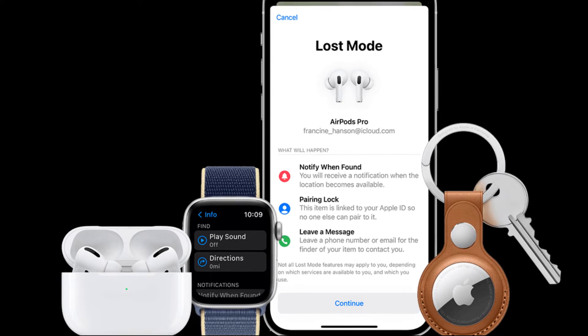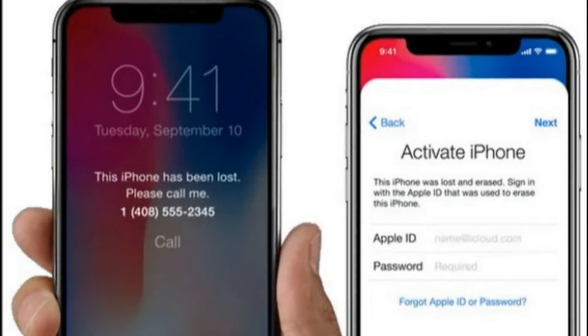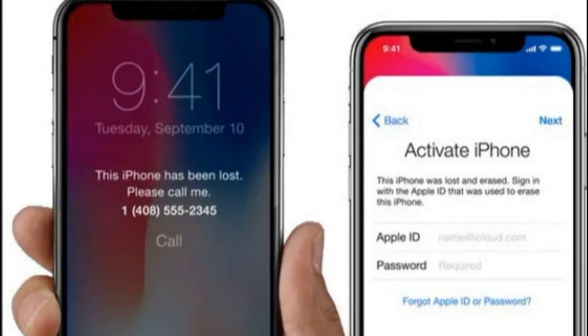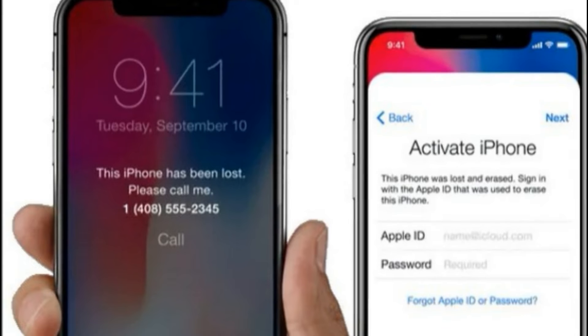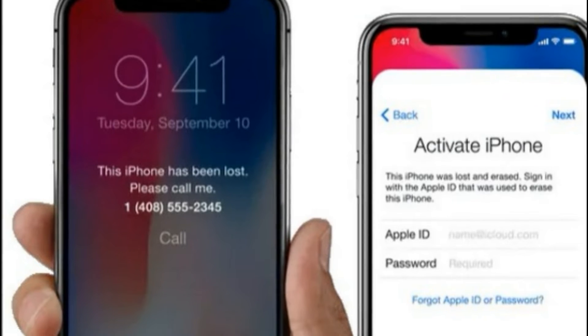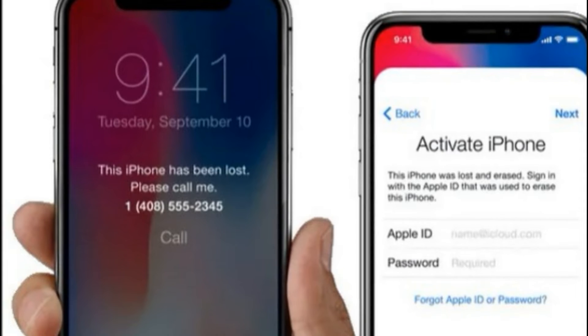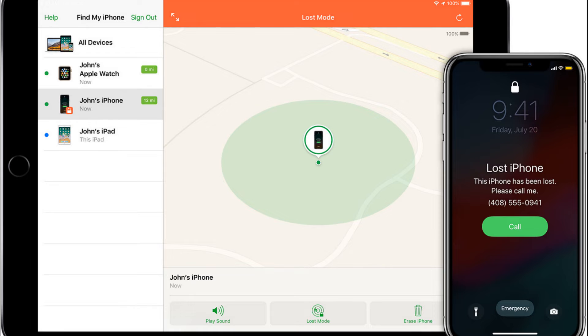If you have another Apple device such as an iPad or iPod touch, you can launch the Find My App. On Apple Watch, it's called Find Devices. Or if you don't have another Apple device, go to any web browser and type in iCloud.com/find. Now type in your Apple ID, email address, and password. It must be the same Apple ID associated with your missing iPhone.